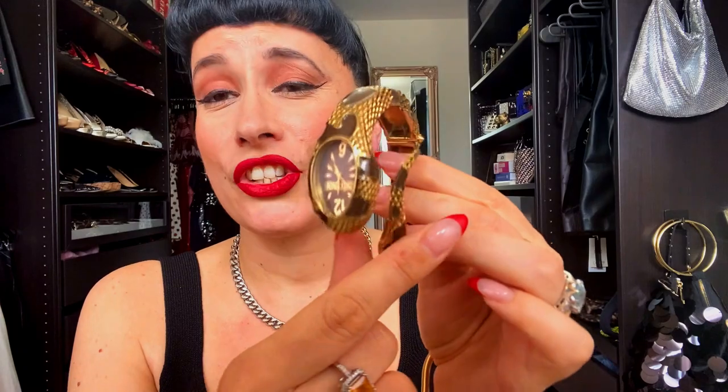Now I'll show you a watch I don't wear every day because it's massive and heavy, but I do wear it a lot. It's a Just Cavalli watch — I mentioned I have a Roberto Cavalli one too but this is Just Cavalli. Again it's snake-shaped — brown and gold — and it's so beautiful and gorgeous.